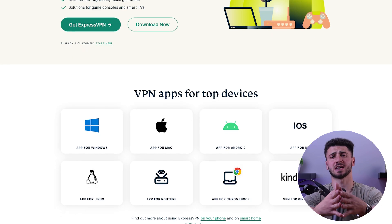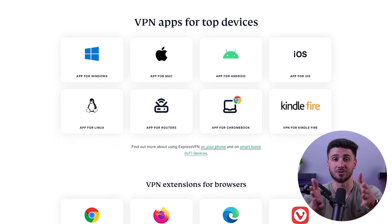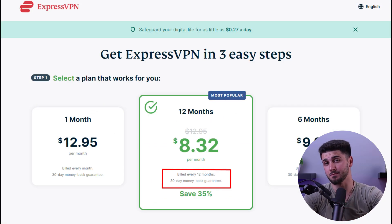ExpressVPN also has apps for all the major platforms, including Windows, Mac, Android, iOS, and even routers. Plus, it offers a 30-day money-back guarantee, so you can try it out risk-free.